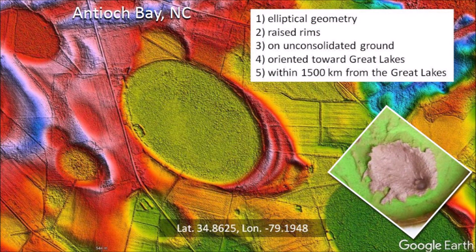Antioch Bay displays all the characteristics of well-preserved Carolina Bays. It has elliptical geometry typical of oblique impacts and raised rims that are characteristic of impact cratering. It is on unconsolidated ground that could be liquefied by the ice boulder impacts, and it is oriented toward the Great Lakes. The bay is within 1,500 kilometers from the Great Lakes, which was the approximate range of the ice boulder impacts.